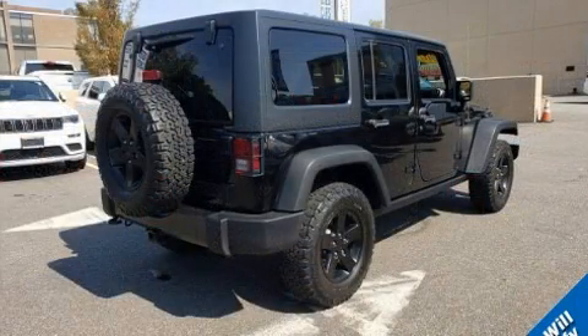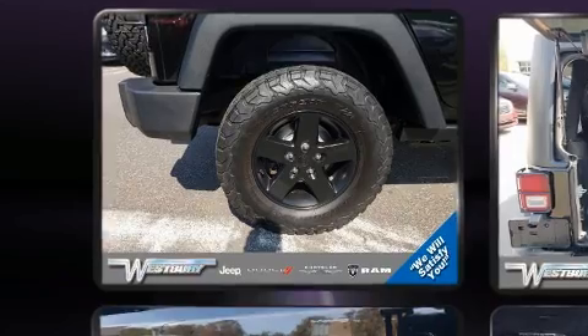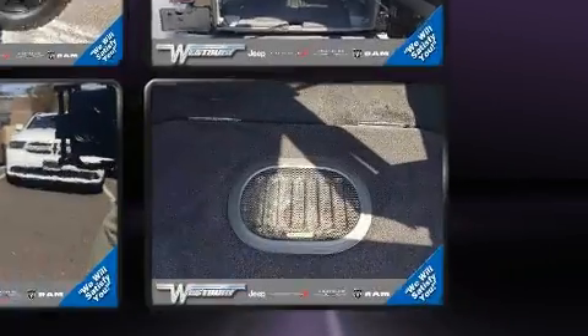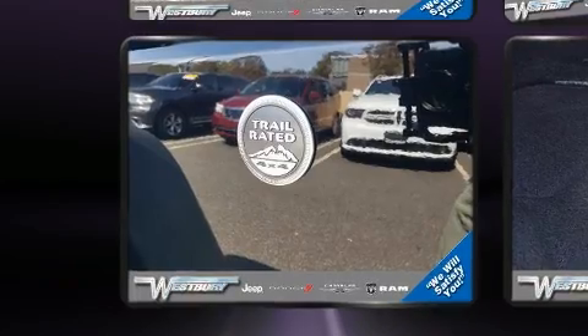Top features include heated front seats, an automatic dimming rear-view mirror, an outside temperature display, skid plates, and voice-activated navigation. Premium sound drives nine speakers, providing you and your passengers a sensational audio experience.